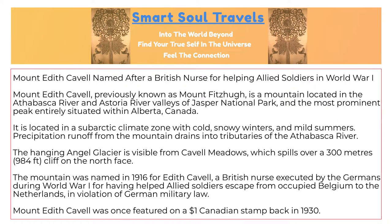Mount Edith Cavell, named after a British nurse for helping Allied soldiers in World War I, previously known as Mount Fitzhugh, is a mountain located in the Athabasca River and Astoria River Valleys of Jasper National Park and the most prominent peak entirely situated within Alberta, Canada.